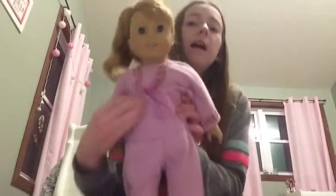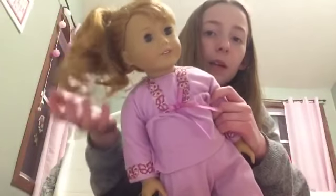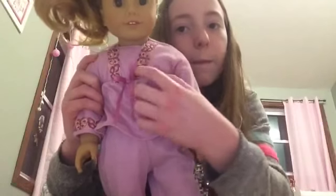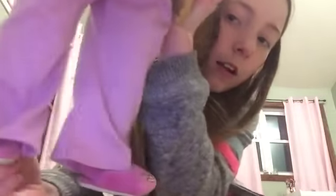The next American Girl doll I got was Mary Ellen. She always has her hair up in a ponytail and it's curly. She has these cute little veins and she has butterfly pajamas on — here's the bottoms — and her little slippers. She's really cute and she's also one of my favorites.